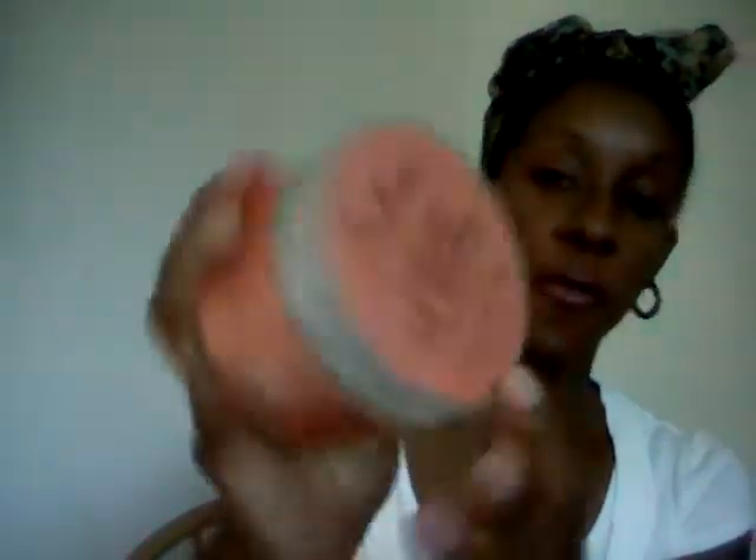After I apply those three products, I will go in with my styling product. I've been using the curling gel soufflé and this is just about empty, so I have to get another one. I'll apply my styling product and then I will either twist my hair, braid it, do two-strand knots, or do whatever I'm going to do with my hair.